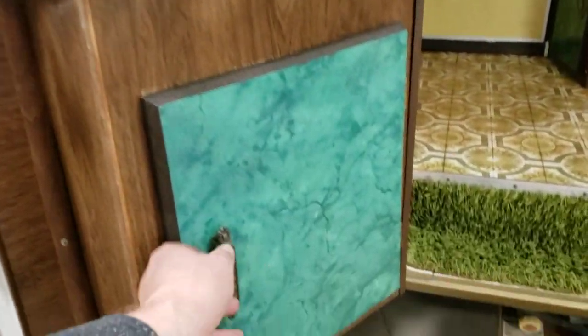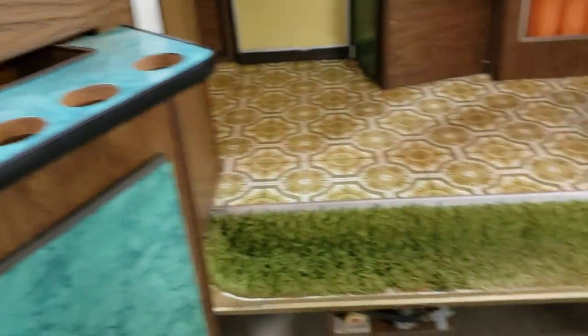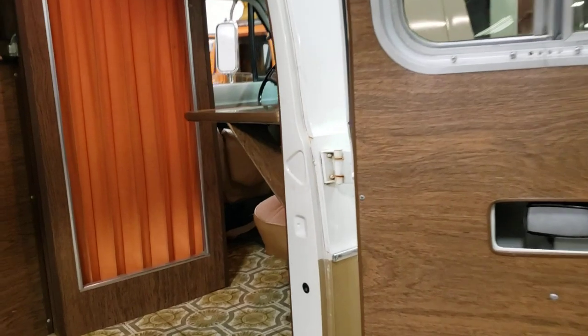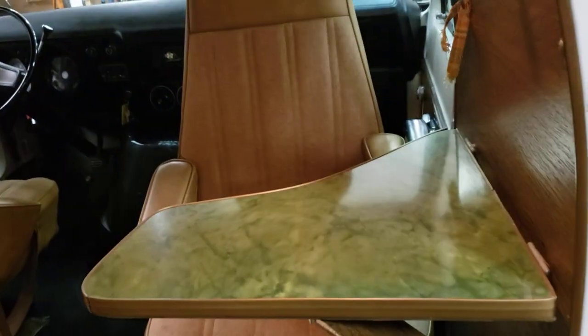A little cabinet here — a couple of these for tailgating. Up in front here you've got a little table. The seat sits around, so you've got a little table right there.